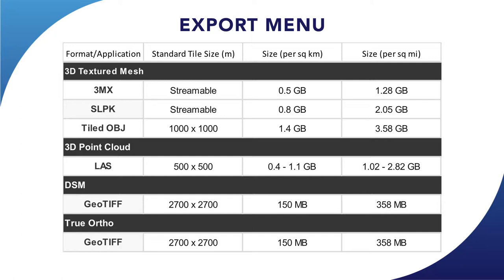Going into more detail about formats: for the Textured Mesh we have 3MX, SLPK, and OBJ. The 3MX and SLPK are similar in format and store a spatial reference as part of the file, so the product will be positioned correctly when opened in an application. They're also streamable and hold different levels of detail, meaning you can export a very large area, zoom in and out, and your system resources will handle the levels of detail well — you don't need a super computer.